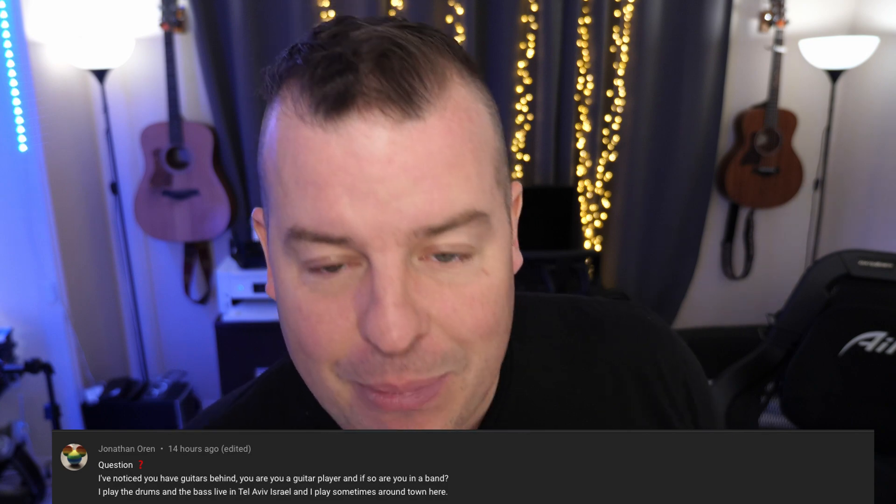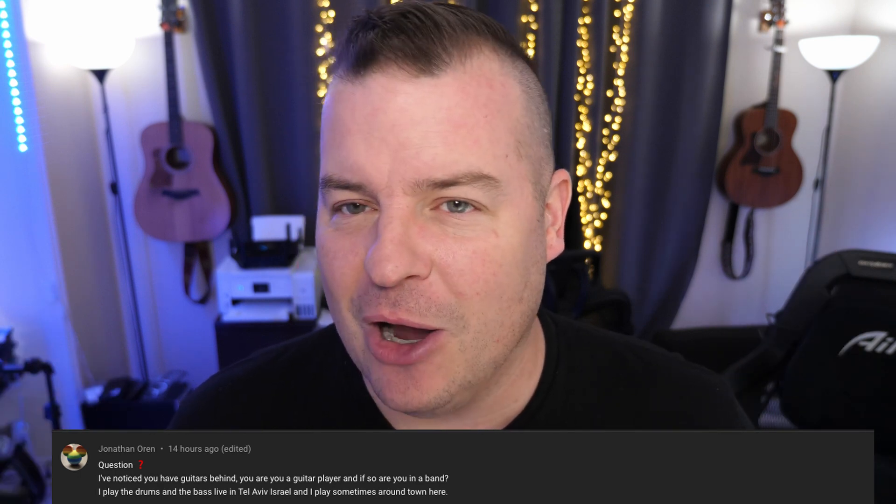Jonathan Oren noticed guitars behind me and asked if I'm a guitar player and if I'm in a band. He plays drums and bass live in Tel Aviv, Israel. I used to be in a band from age 21 to 29 — we released four albums. Then we broke up and I was in another band where we put an album out and played some shows. So yes, I can play guitar — I was the guitarist and singer and primary songwriter of both bands. I'm not amazing at guitar, more rhythm guitar, but I can play chords and sing. Thanks so much for your questions — leave them in the comments and we'll see you guys down the road. Peace.